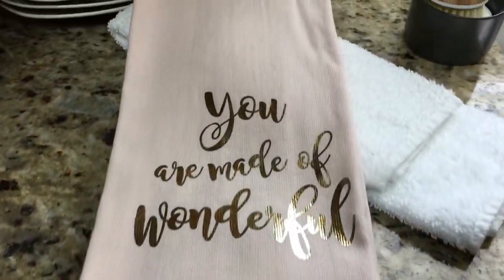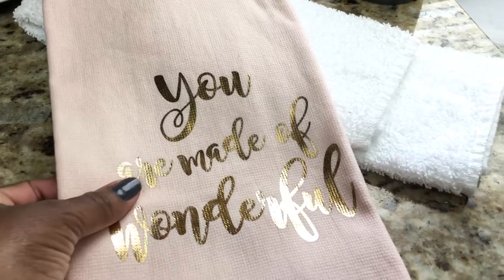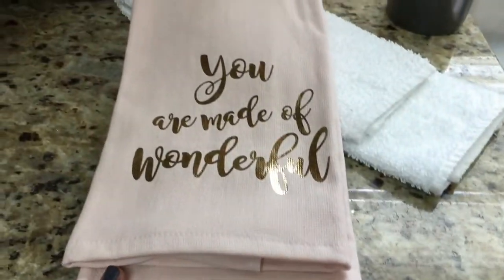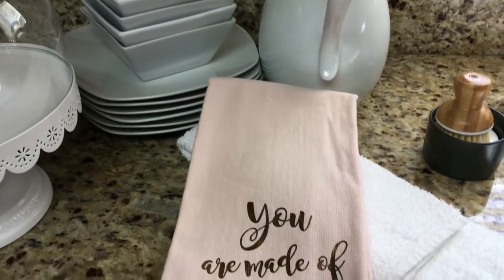They come in many different colors, as you can see here, and different sizes, and they also have various textures such as woven cotton or microfiber.